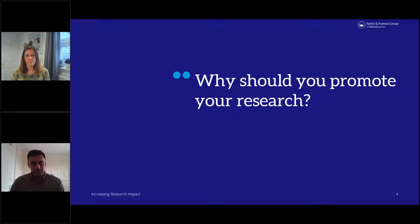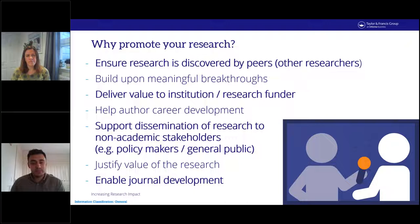So why should you promote your research? Here are just a few reasons. Ensuring research is discovered by peers and other researchers, allowing you and others to build upon meaningful breakthroughs. To deliver value to your institution or research funder, to help with career development, to support dissemination to stakeholders such as policy makers and the general public, to justify the value of the research, and to enable journal development.